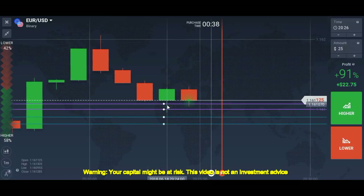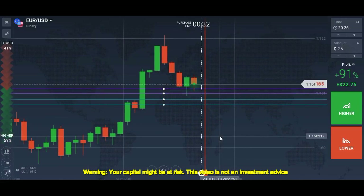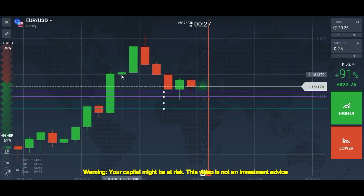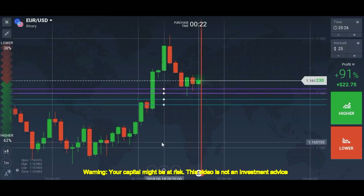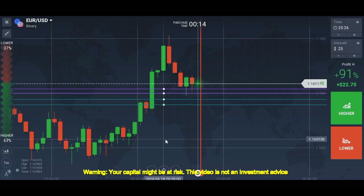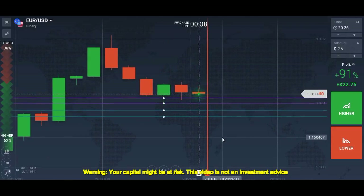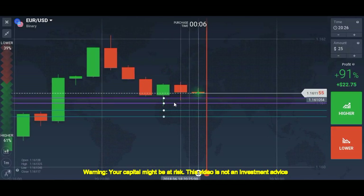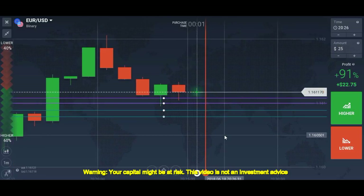This is a reversal candle formed at the level — a green hanging man. But I'll wait for the candle to finish. If you see a green hanging man in an upward direction you can place a call, and for a downtrend if you see a red hammer (the opposite) you can place a put. This is an extreme level holding the market with two rejections, so I'll place the trade.